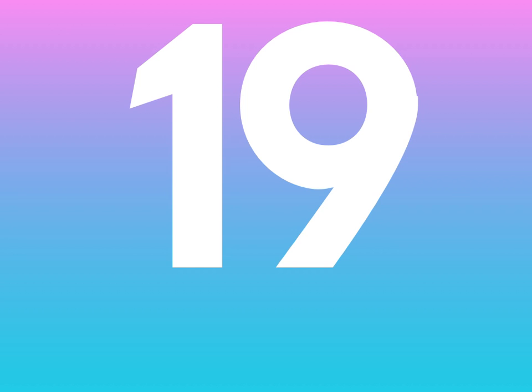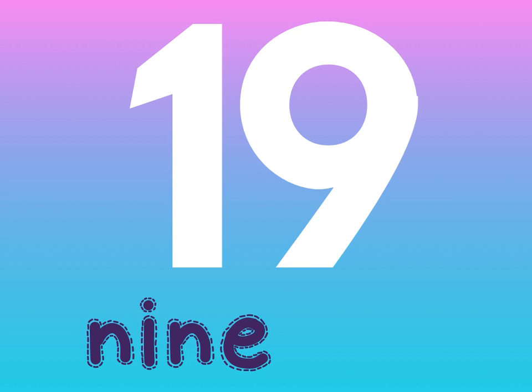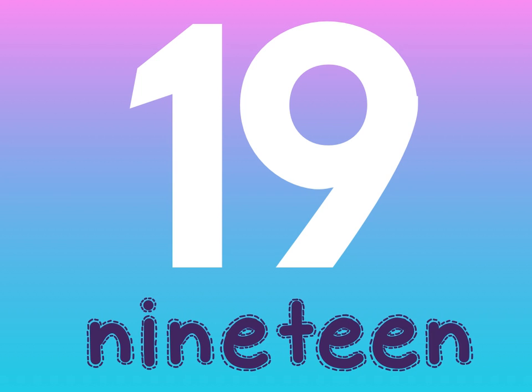After 18? You're right — it's 19. 19 is spelled N-I-N-E-T-E-E-N. 19.